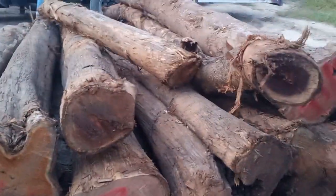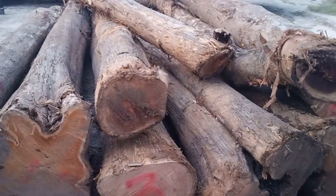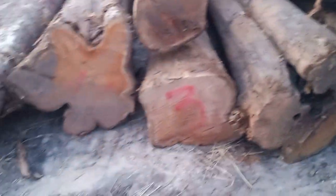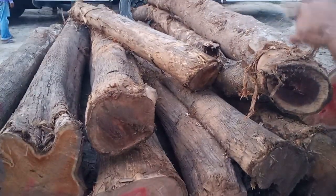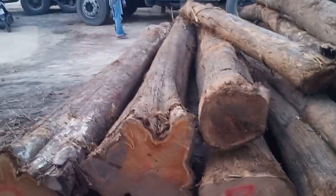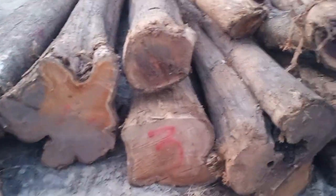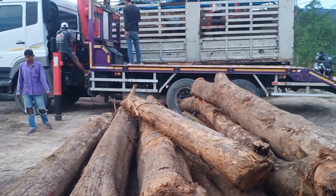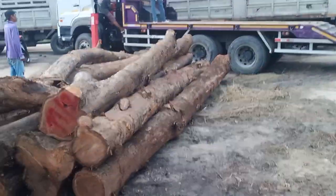They're all 6 meters tall. So 21 big trees have come in, and the balance we will be using for other parts of the villa — maybe for the decking and flooring. The big ones we'll use for tables.